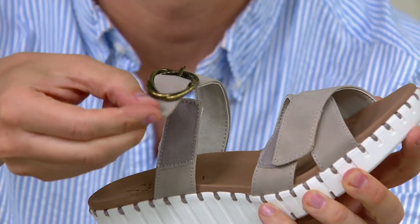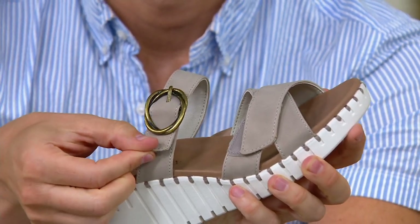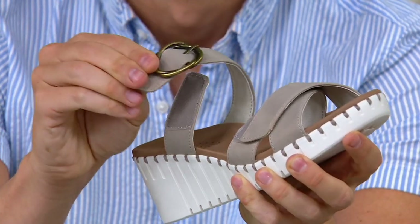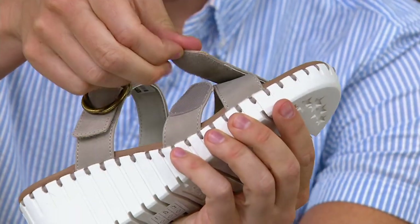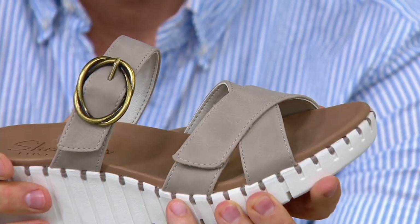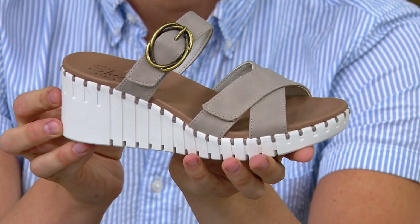You can take that hook-and-loop closure and adjust it to your preference. That buckle is there purely for show — there's nothing you need to mess with on it, which is great, because buckle holes can get worn over time. I love that it's there just for the embellishment. It looks so pretty on the foot with that faux leather upper, and it's really easy to clean.